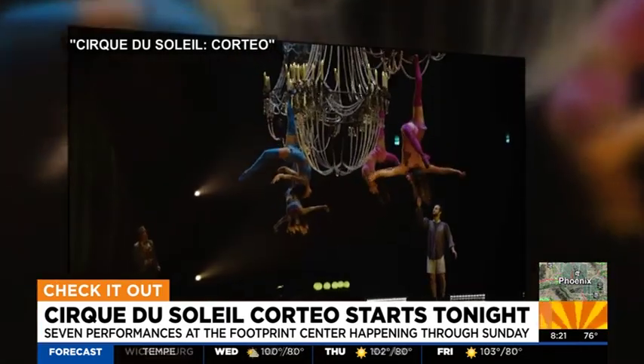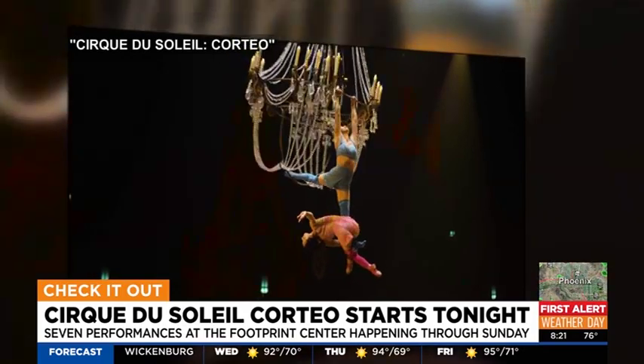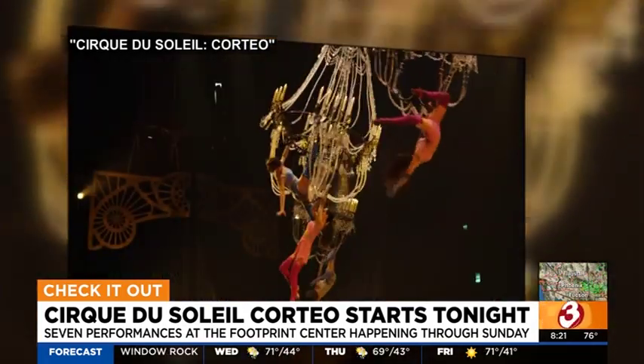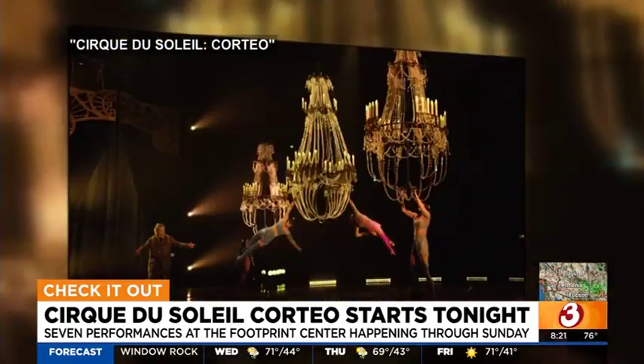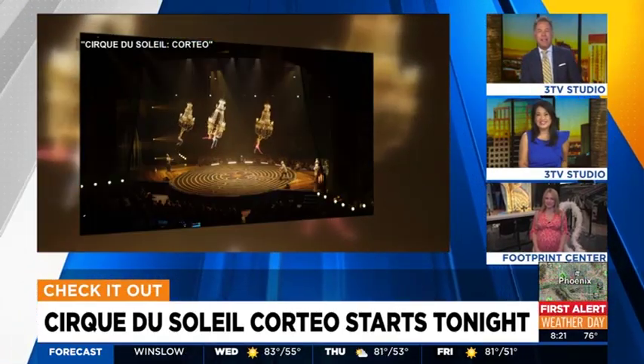Cirque du Soleil's Corteo is at the Footprint Center starting tonight. Now is your chance to see the high-flying acts and graceful dances come to life. There are seven different shows happening now through Sunday. Kylie is out there this morning with a preview of one of the amazing acts.